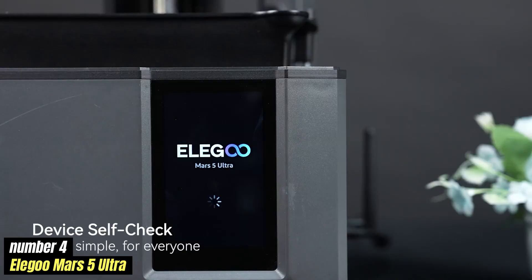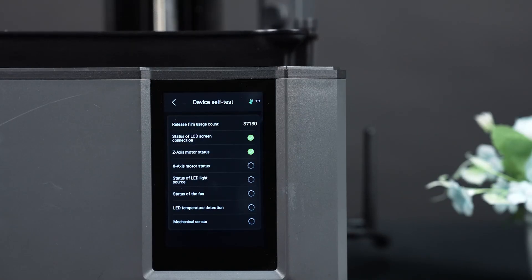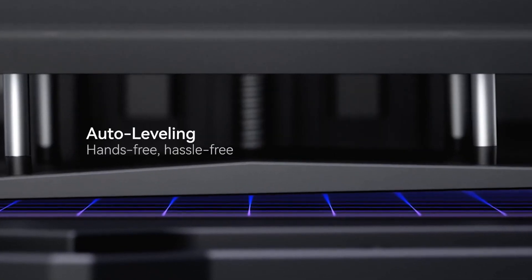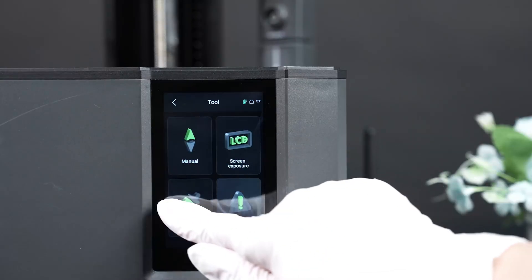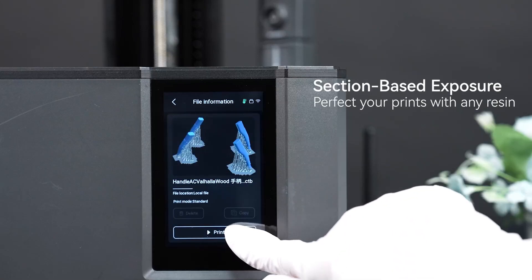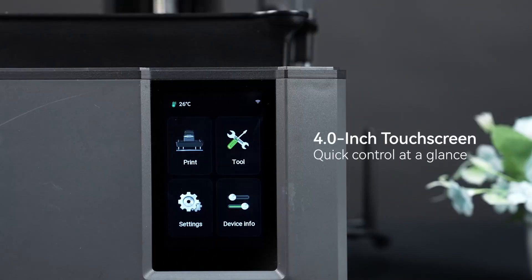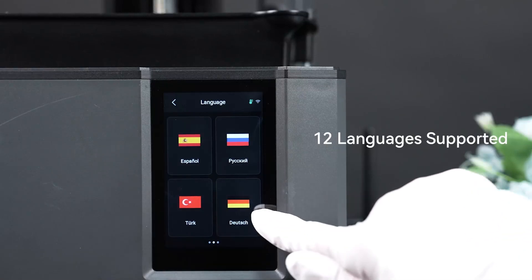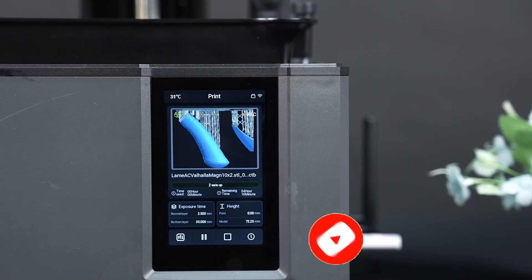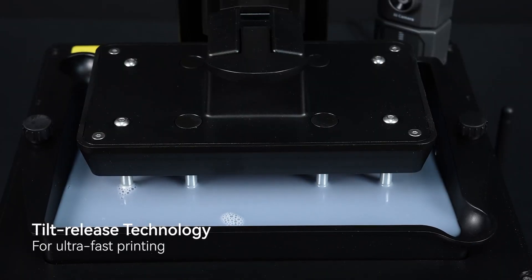Number 4: Elegoo Mars 5 Ultra. The Elegoo Mars 5 Ultra is a cutting-edge resin 3D printer designed to deliver exceptional precision and efficiency. Featuring a 7-inch monochrome LCD with a stunning 9K resolution of 8520x4320 pixels, it ensures incredibly detailed prints with an impressive XY accuracy of 18x18 microns. The generous build volume of 153x77x165mm accommodates a wide range of projects, while the rapid curing time of just 2.2 seconds per layer enhances productivity. A 4-inch capacitive touch panel provides an intuitive interface, and versatile connectivity options including USB and Wi-Fi make file transfers seamless.